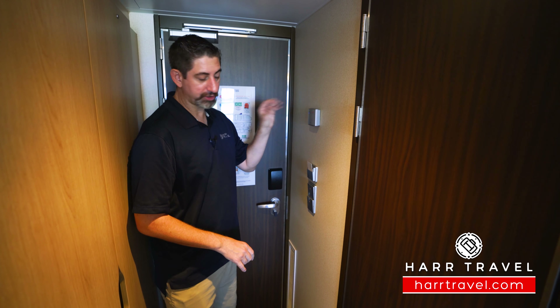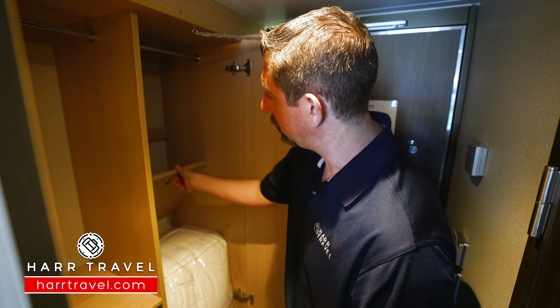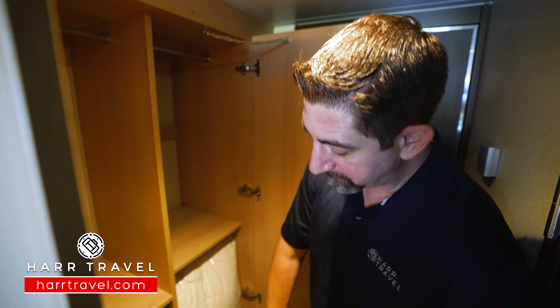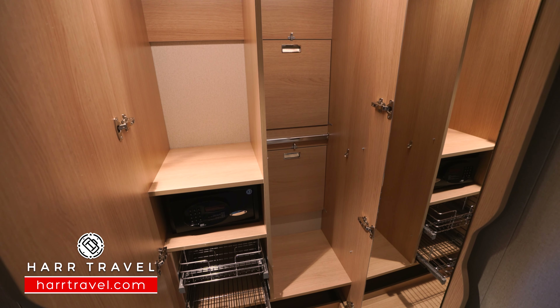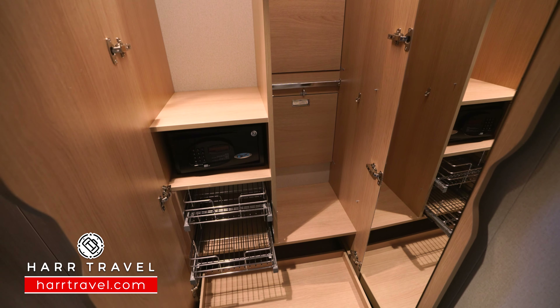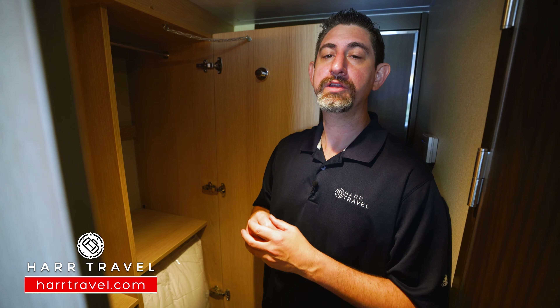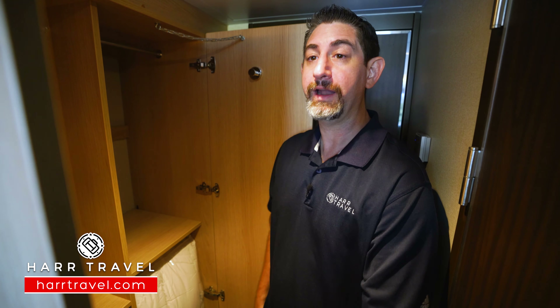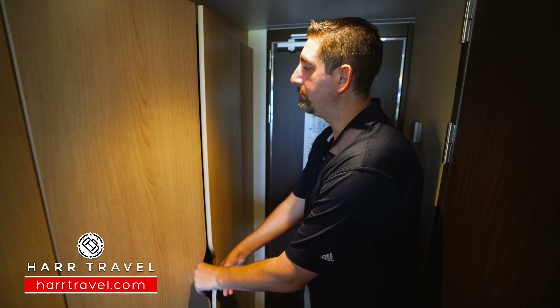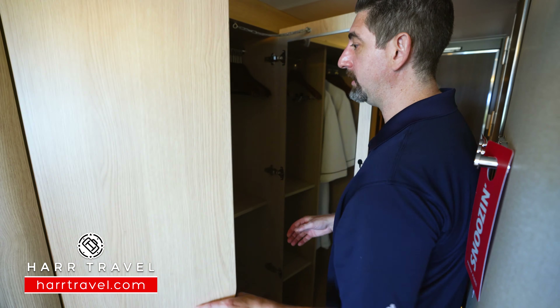You've got your temperature control right there, and then directly across you're going to find your storage. In here you've got hanging storage up above — I love the idea that you can adjust the shelves up and down to your needs. You've got storage down below, these fantastic drawers that pull out, the bottom one does as well. And in here you're going to find your safe, big enough for a small laptop, Google Chromebook, or you can use it for your passport, wallet, and other personal items. You've got more storage right here as well, hanging storage and shelves as you'd like.